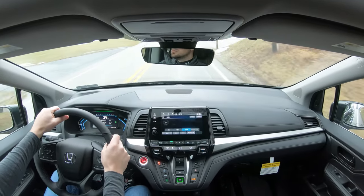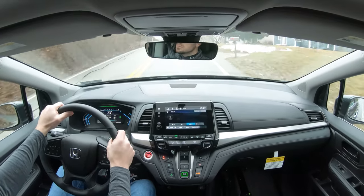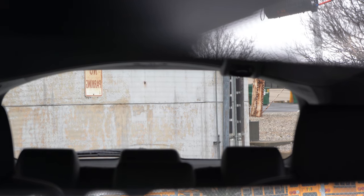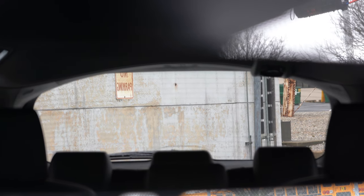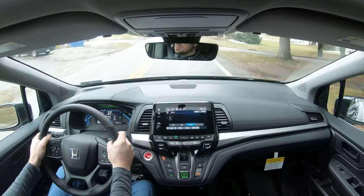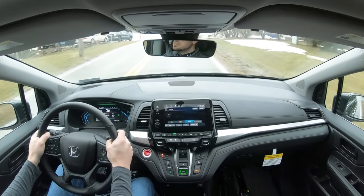Cabin noise is perfectly fine — definitely absorbing a lot of wind noise. That may be due in part to the EX-L trim's acoustic laminated front windshield. Visibility is one of the first things I noticed — it's absolutely amazing. I can see perfectly fine out the back, definitely better than SUV counterparts. Also worth mentioning: rain-sensing windshield wipers come on the Elite trim level, automatically turning on when they detect any mist or rainfall.